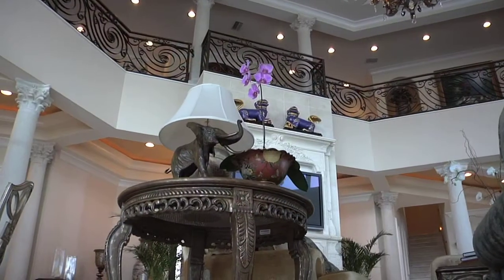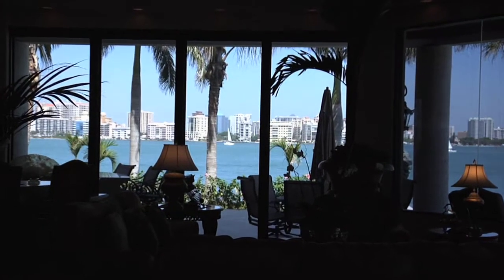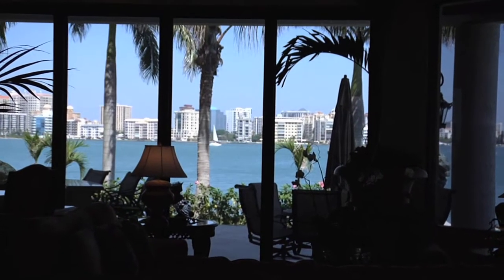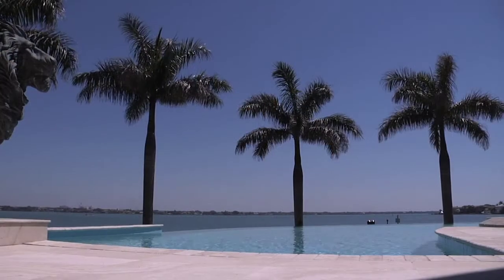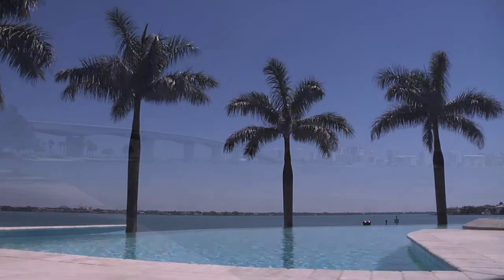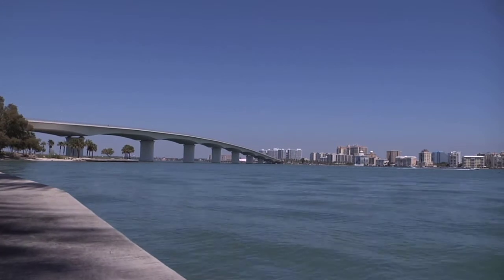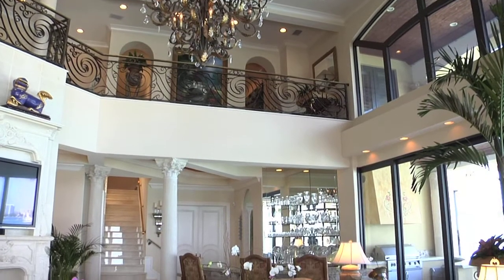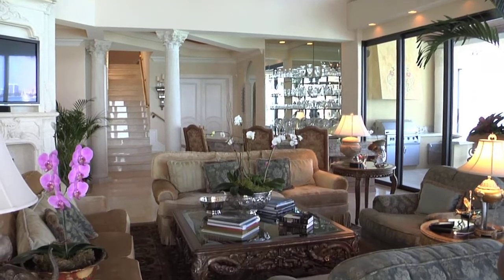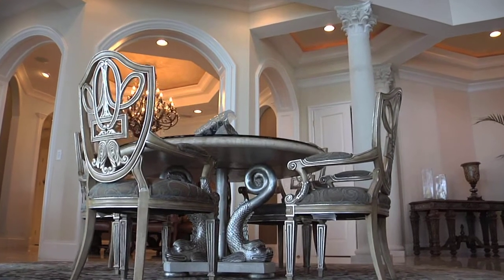The double-storied great room with its floor-to-ceiling windows overlooking Sarasota Bay is one of the first impressions you get. It's breathtaking, and guests don't realize from the front how majestic the view is — it's probably the best view in all of Bird Key and Sarasota. The home was designed around this great room, chosen so that the room with the best view is the one everyone gets to enjoy all the time.